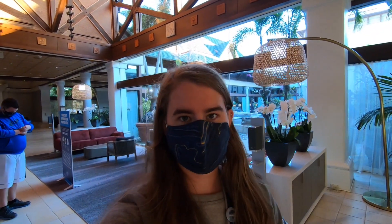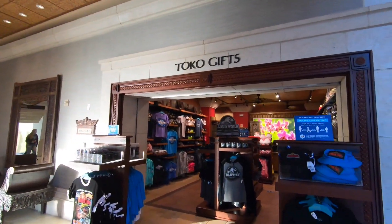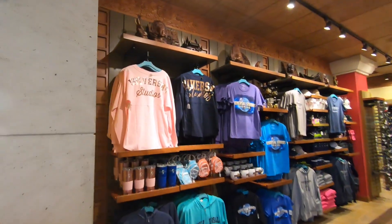So now we're going to jump back to the lobby. Right when you come in the front door and go right, there is a gift shop that sells Universal merchandise. This is a smaller gift shop, but it still has some cool stuff.